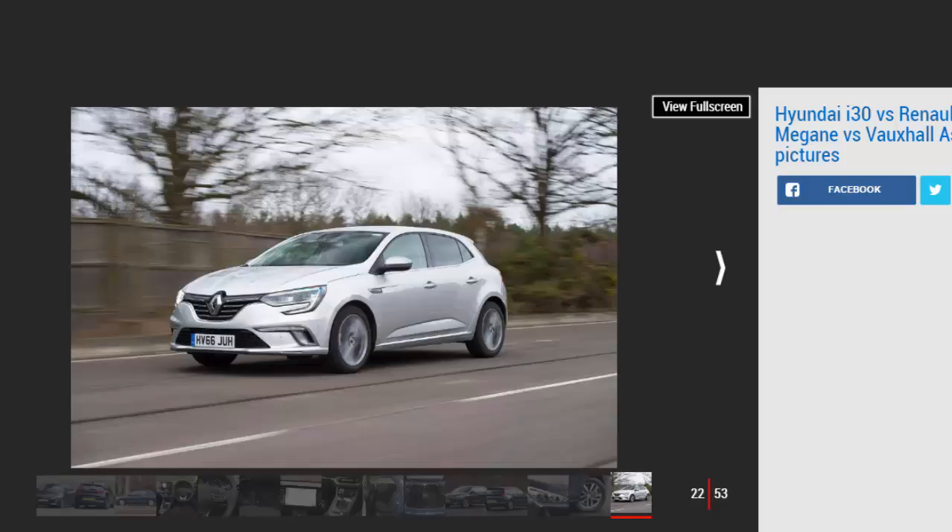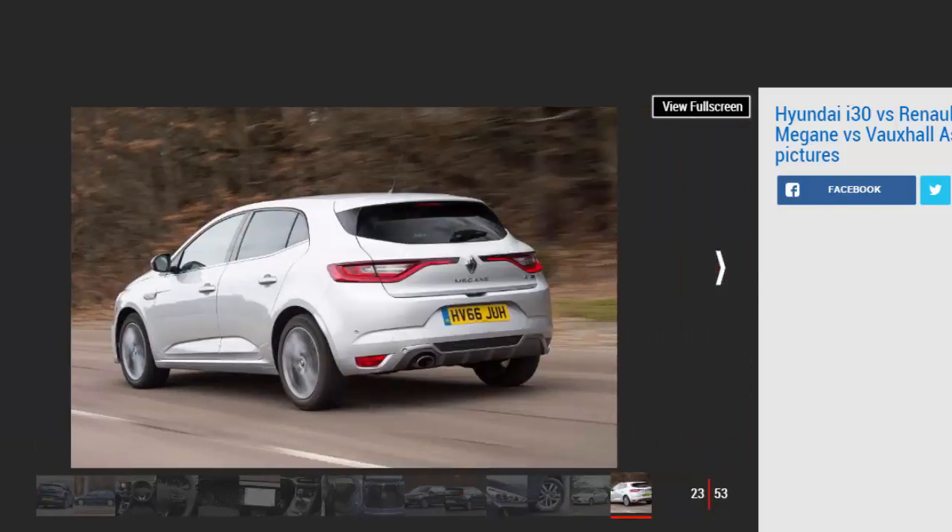Third place: Hyundai i30. The i30 is a nicely refined product, but it doesn't do anything better than its rivals. It's not as spacious as the Megane, nor is it as efficient or as good to drive as the Astra. While there's some clever tech on offer that'll make life easier, it doesn't elevate the i30 beyond its challengers here. It's spacious, but ultimately a little bland in a sector full of more exciting cars.